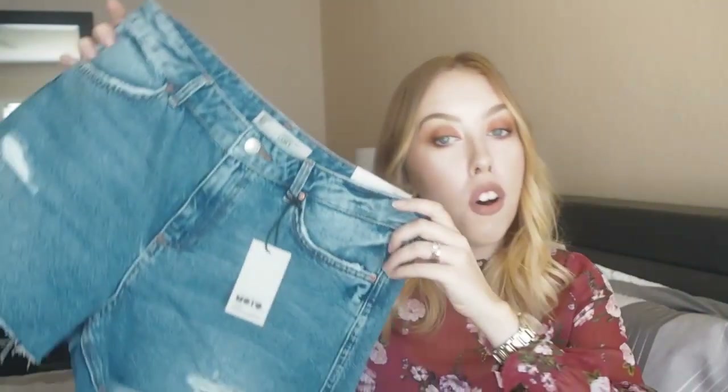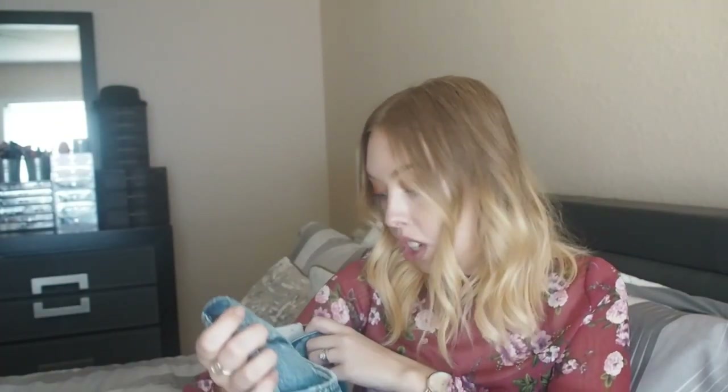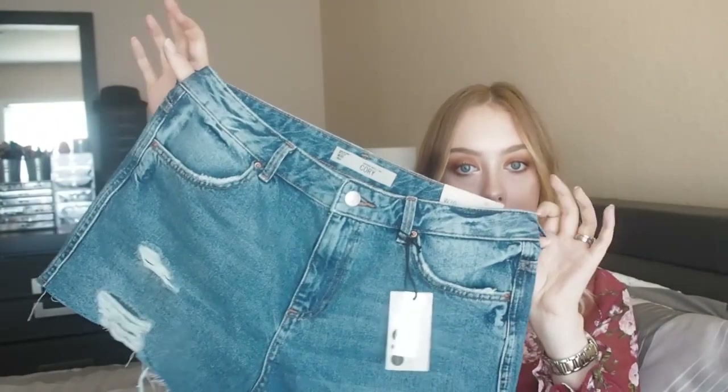In my wardrobe I have dresses that are a size 6 and dresses that are a size 12. There was a lot of stuff in the sale and I found the Cori mid-rise easy fit tall shorts. I got these in a size 30, which is a 12. I had been thinking about getting shorts from the tall section because I want something that sits high.